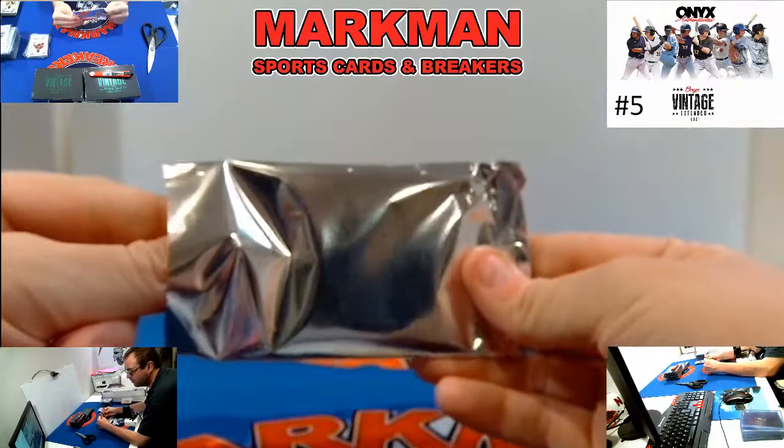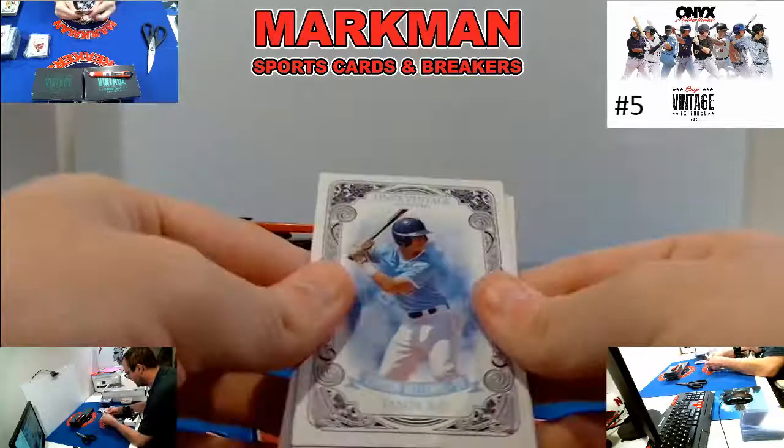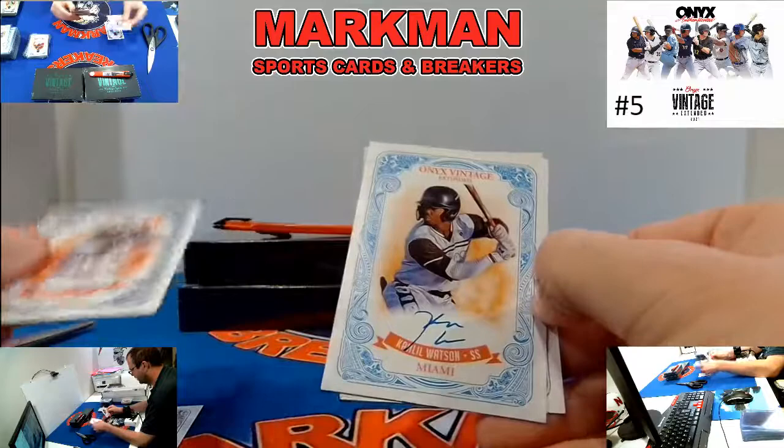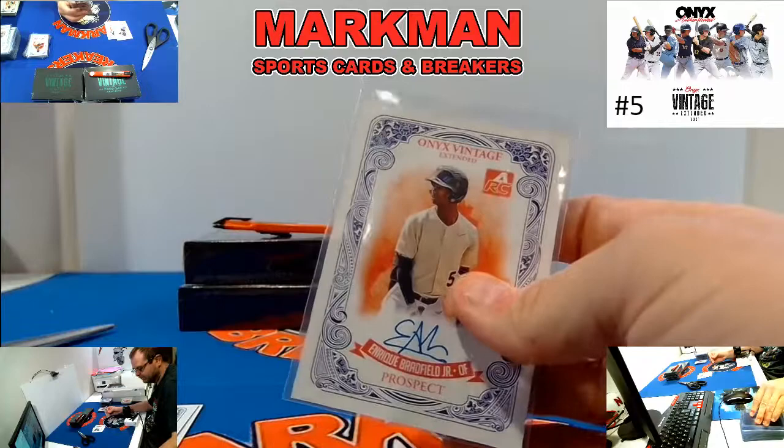By the way, I don't come anywhere close to cutting the cards — you can see how deep they are in there. Box 21. For Tampa, Carson Williams. Jacob Berry, prospect. Khalil Watson, blue ink for the Marlins. And Enrique Bradfield Jr., blue ink, prospect.